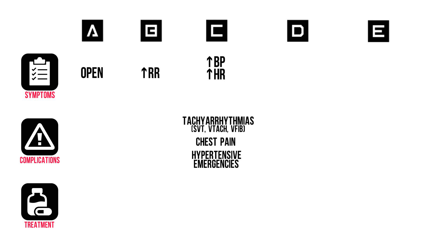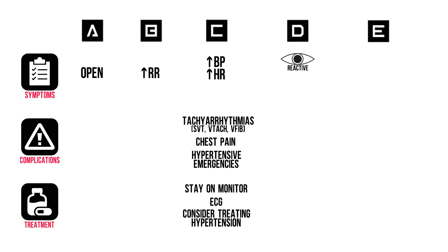And other hypertensive emergencies like aortic dissection, cerebral hemorrhage, etc. So this patient should stay on the monitor and you get an ECG immediately. Consider treatment for hypertension. In D, you'll see dilated pupils that are equal and still reactive to light. Their EMV will be normal without lateralization.